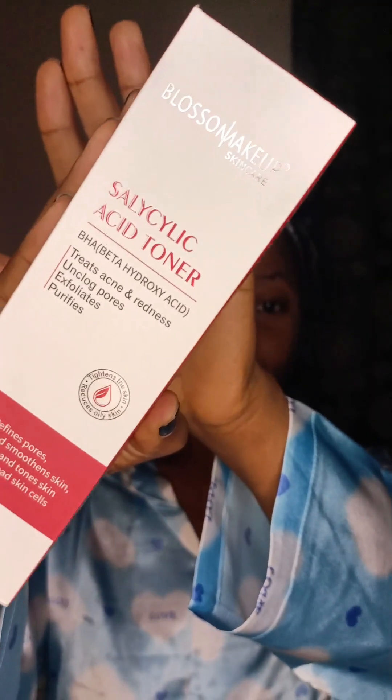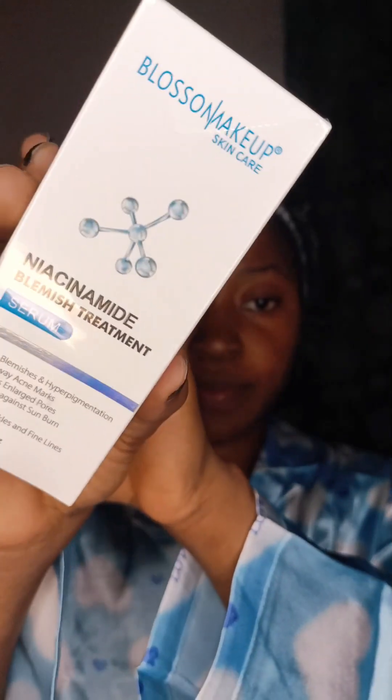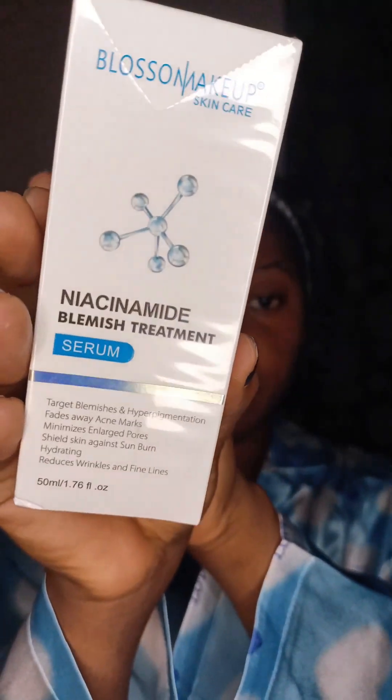Hey besties, welcome back to my YouTube channel. Join me today as I try two products from Blossom Makeup — apparently they have a skincare line. The first product is the salicylic acid toner, which treats acne and blemishes on clogged pores, purifies the skin, and also exfoliates.